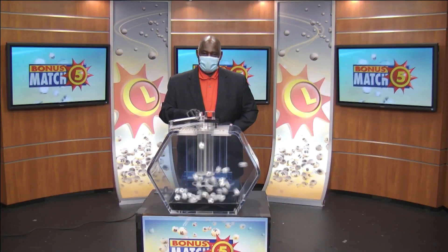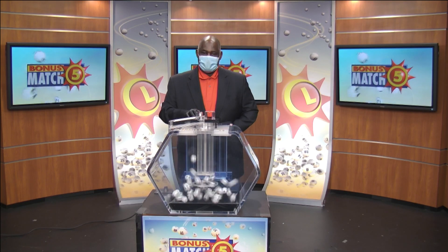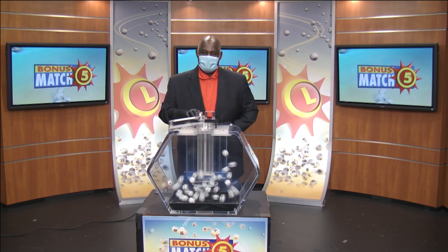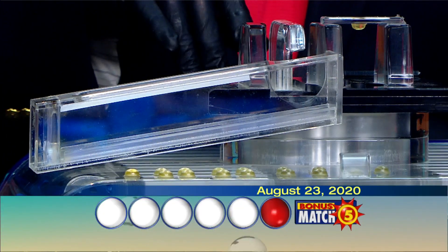Jared and Michael Swain from the Maryland Lottery here with lottery drawing official Harris Butler. With a top prize of $50,000, let's play Bonus Match 5. And here are your numbers.